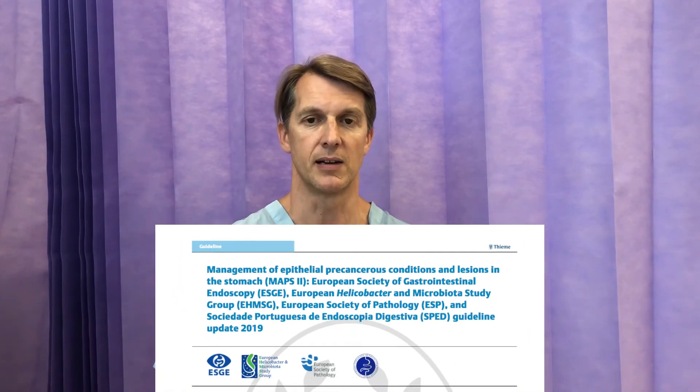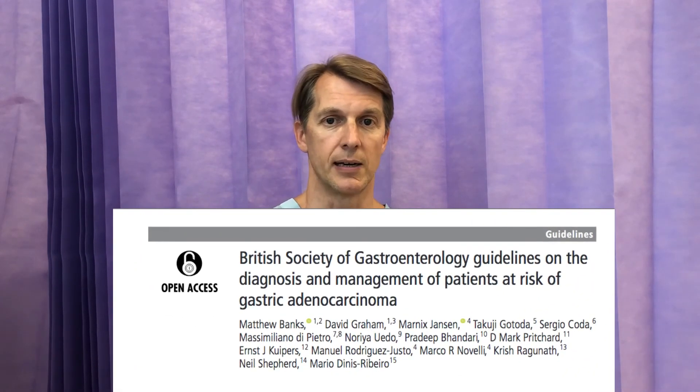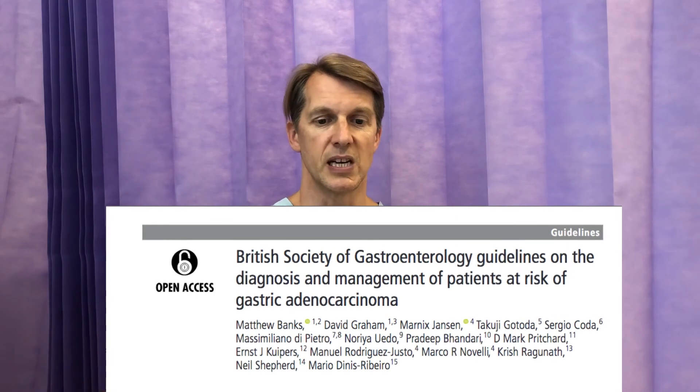The detection and management of chronic atrophic gastritis can be found in two sets of recent guidelines: the first are the MAPS guidelines from Europe, and the second are the recent BSG guidelines. The references can be seen here.